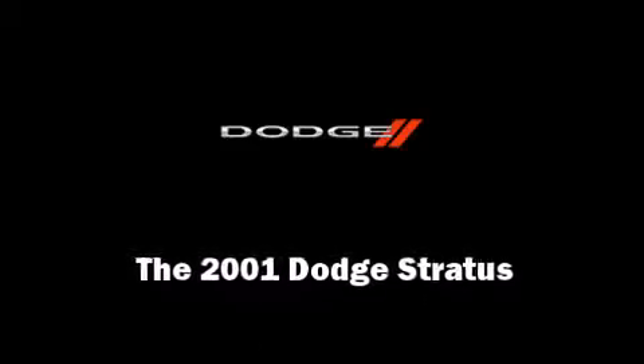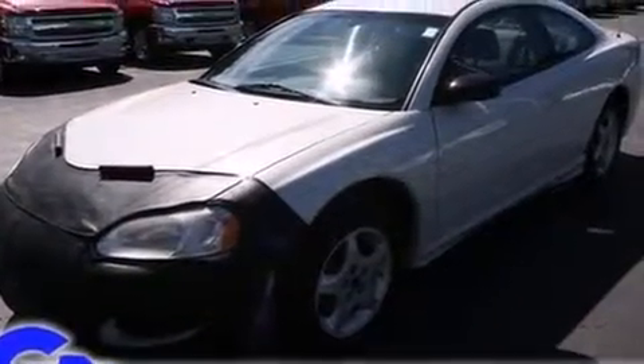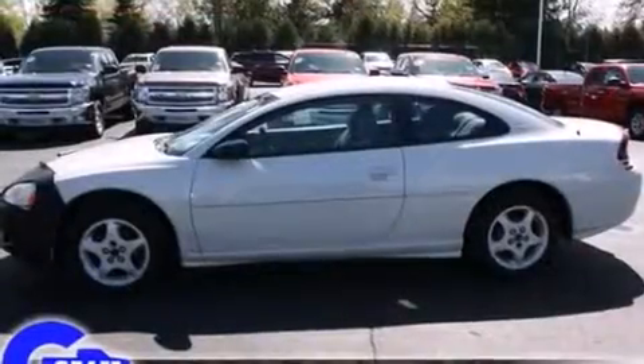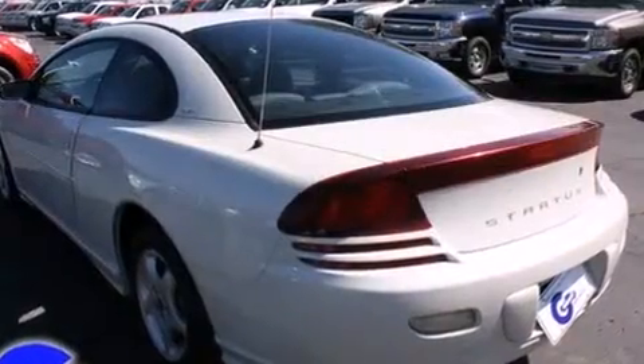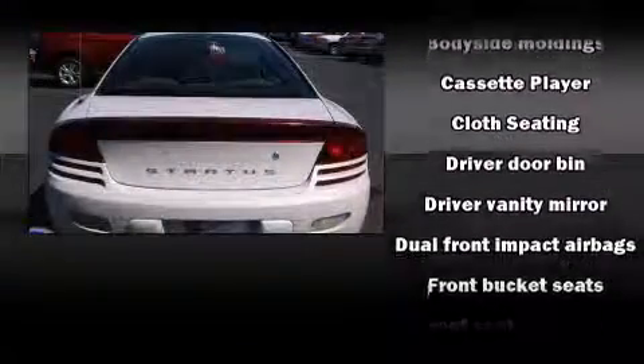Outstanding design defines the 2001 Dodge Stratus. This two-door, five-passenger coupe provides exceptional value. Dodge made sure to keep road handling and sportiness at the top of its priority list. It features an automatic transmission, front-wheel drive, and a 2.4-liter four-cylinder engine.